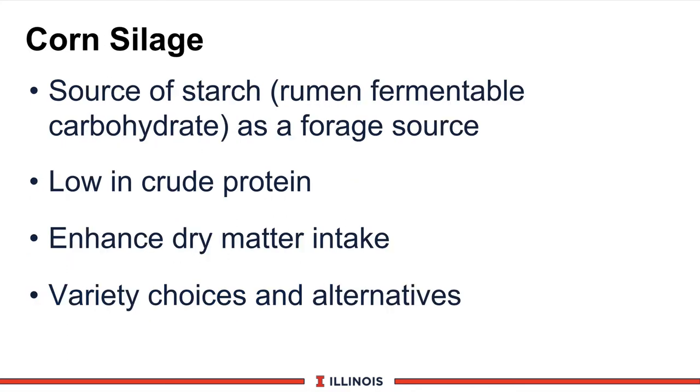Now let's look at corn silage. The beauty of corn silage, which is becoming much more popular in New Zealand as well, is that it is not only a source of forage but also an excellent source of starch. Starch is one of the key ingredients to stimulate rumen fermentability and capture extra ammonia. Corn silage is also very low in crude protein — as low as 6 to 8% — which complements the 25 to 30% protein coming from pasture. It should enhance dry matter intake because it is very palatable and has a faster rate of breakdown in the rumen, allowing for more total dry matter intake. We also have various choices when it comes to corn silage in terms of variety and how we deliver that feed to the cow.